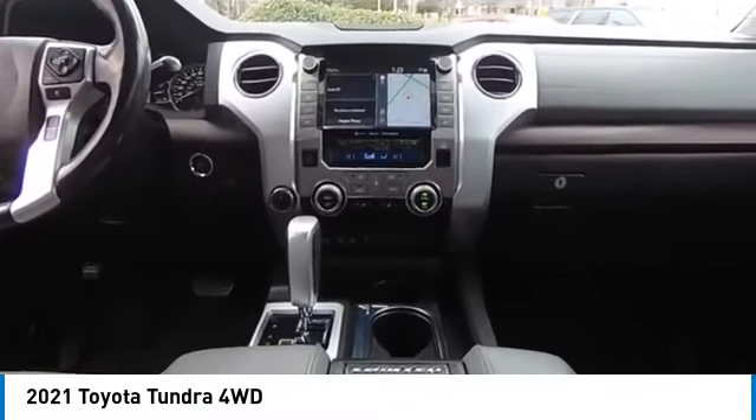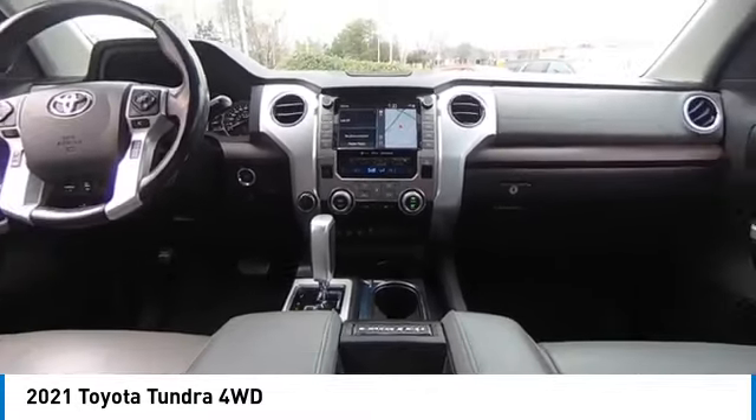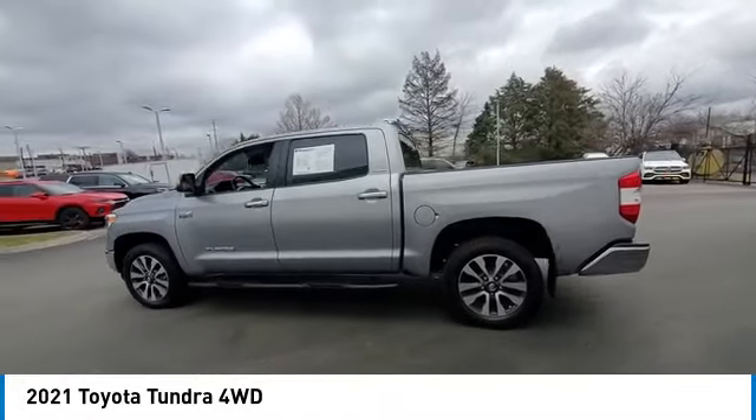Tow hitch. This vehicle offers reliability and good looks at a great price. So come in and take a test drive today.